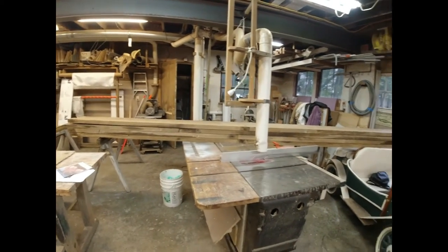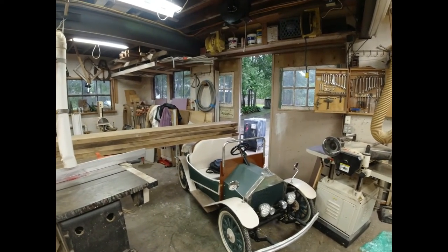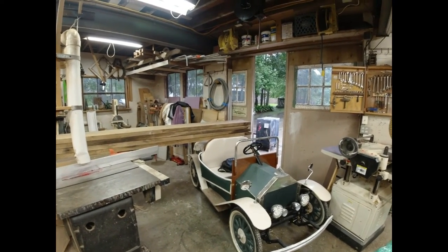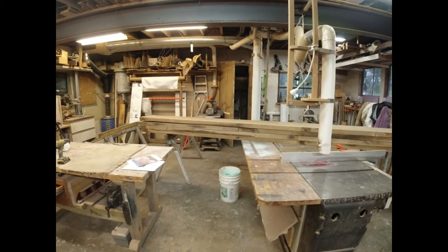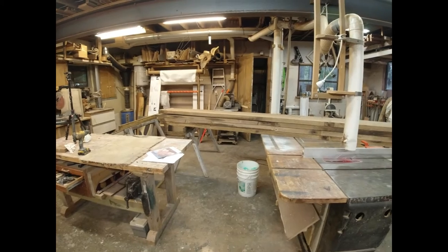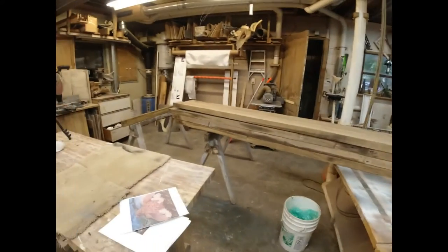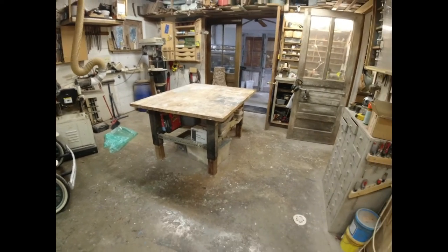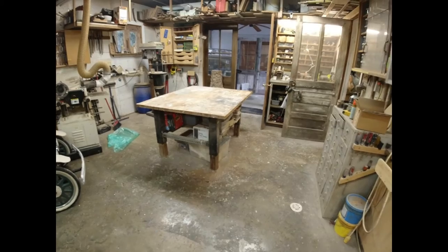I'm gonna take my long boards, trim the rotten parts off the ends, and get ten-foot-four-inch pieces out of them all. Then they'll be a workable length. I'm gonna put them on this table — this is not usually the table I use to assemble things, I usually assemble things on the sawhorses, but I think I have a little bit more room over here. That's the plan: cut them all ten foot and a few inches long, get them side by side, and see what we got.